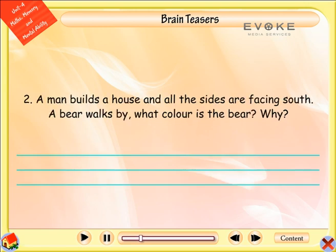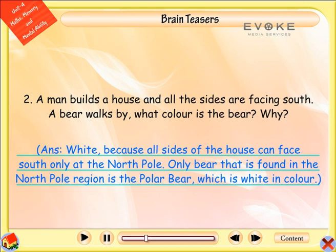A man builds a house and all the sides are facing south. A bear walks by. What colour is the bear? Why? Answer: White. Because all sides of the house can face south only at the North Pole. The only bear found in the North Pole region is the polar bear, which is white in colour.